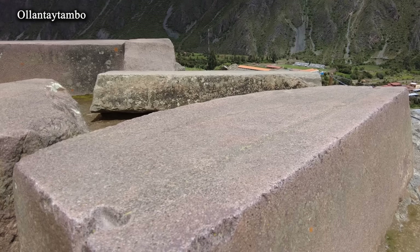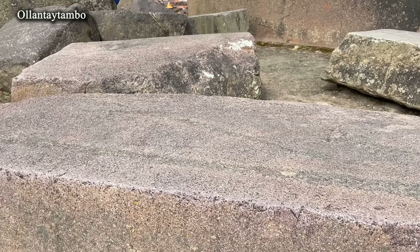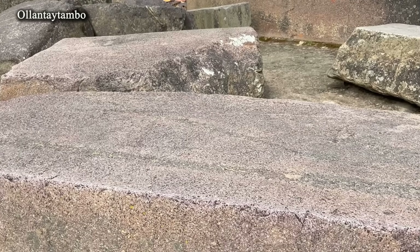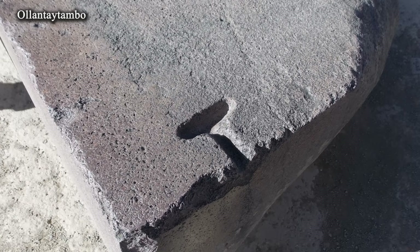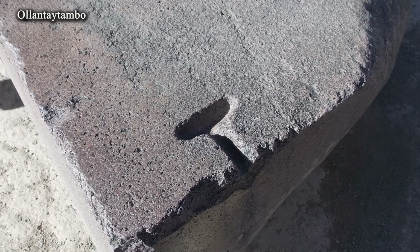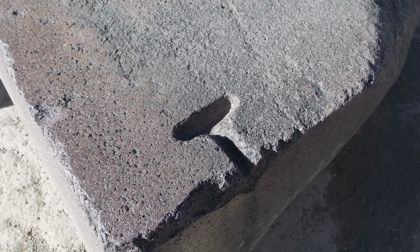If the surface of a block, after grinding, turned out to have the required quality but was slightly higher in level, this could not have been considered a serious flaw, since the next row of blocks would conceal this imperfection. This is exactly what we see on the other side — the groove is covered by polishing — which confirms that the recess was made first, and the surface leveling came afterward.